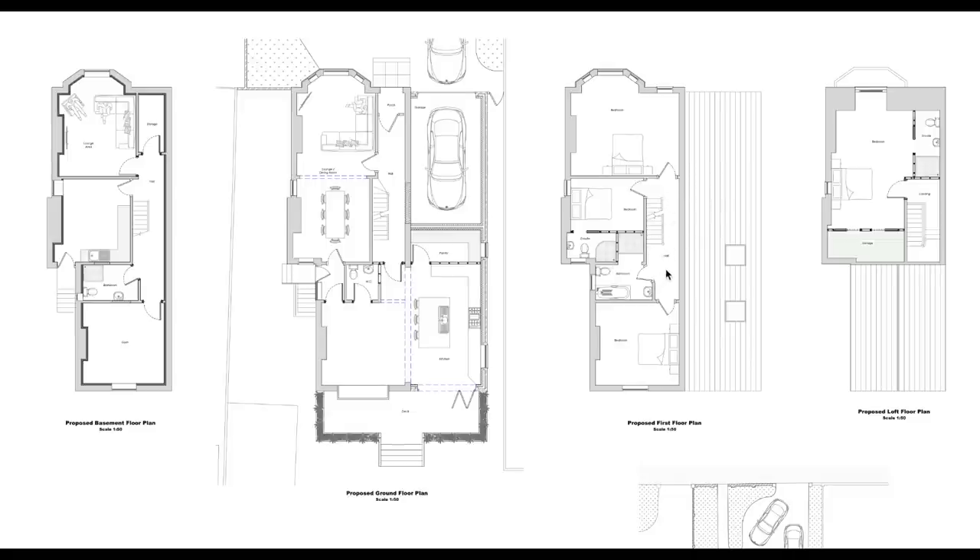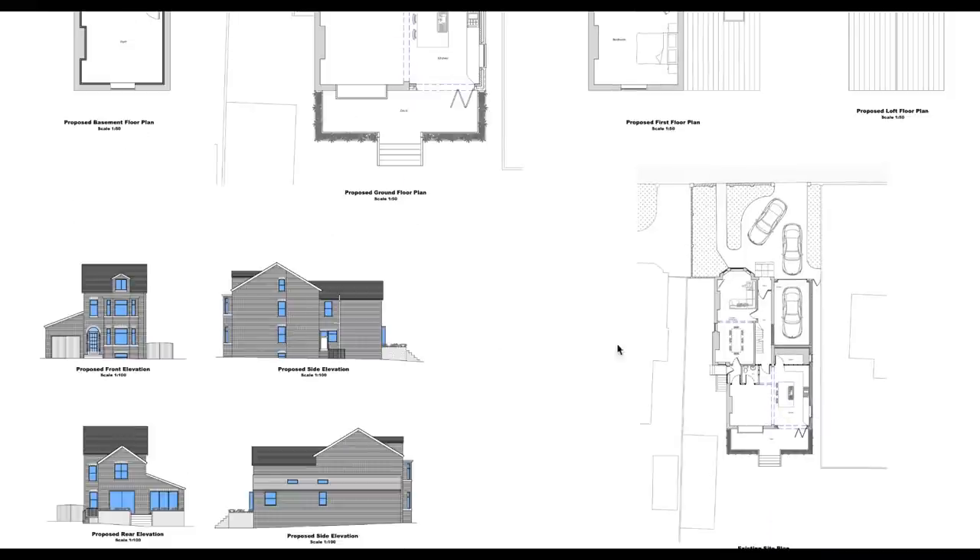The first floor: you come up the stairs into what will be my filming room. The bathroom there is being slightly extended to have a shower unit, bath, sink and toilet. We're adding an ensuite to the bedroom next to it, and then the master bedroom. Going up to the top floor, which is currently split into bedroom four and five — we're making it an open plan bedroom with vaulted ceilings, eaves storage, and an ensuite. My filming room will likely have a sofa bed so we can have extra guests stay.